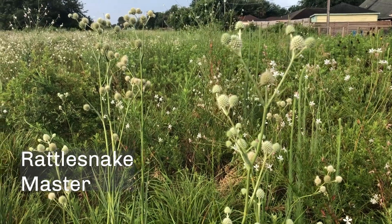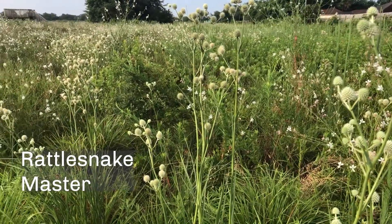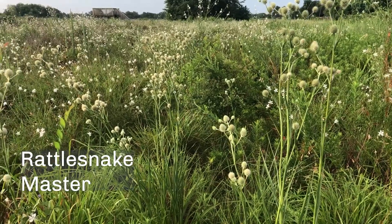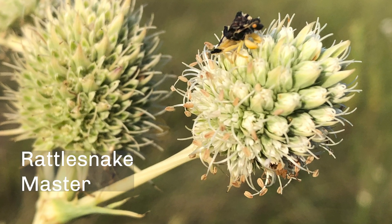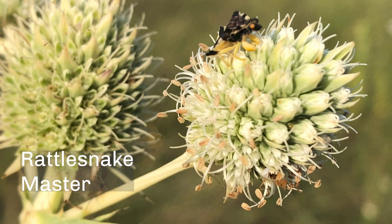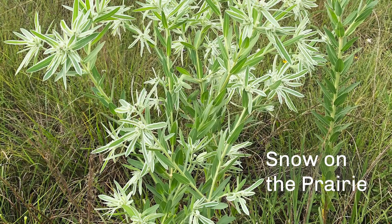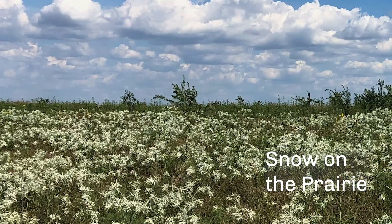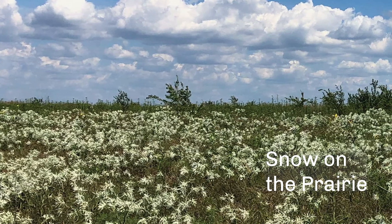The name of this plant is rattlesnake master. If you see these growing in a field, you're probably looking at a native prairie and one that's never been plowed. It's also very attractive to insects — it is a very good plant for pollinators. This plant is called snow on the prairie. It blooms in late summer in parts of Texas, especially on prairies and pastures, and it can create fields of white flowers that look like snow.